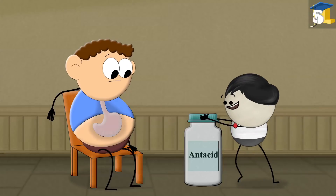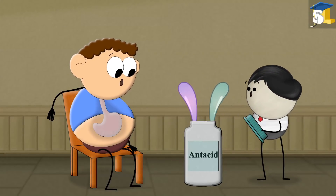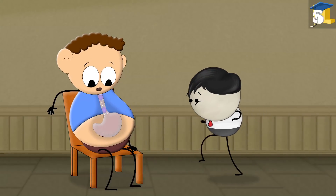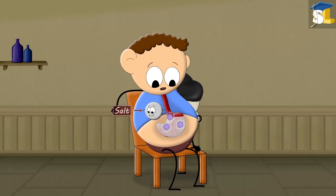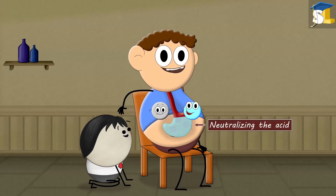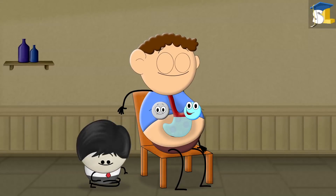Antacids contain alkalies like calcium carbonate or aluminum hydroxide. When we take an antacid, the alkali reacts with the hydrochloric acid present in our throat and stomach, forming salt and water, and thus neutralizing the acid. In this way, antacids give us relief from heartburn or acidity.